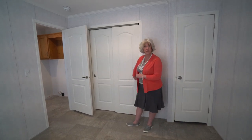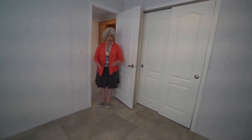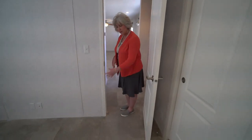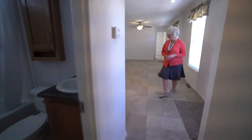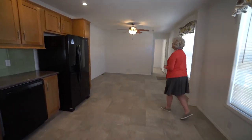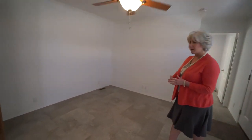This house just arrived on Friday, so we still have some things to do to get it ready for sale. You've got this fabulous vinyl flooring throughout — linoleum is actually the brand name. It has a stamped concrete look, making it easy to clean. You've got a beautiful fan in the living room and your cable-ready jack.